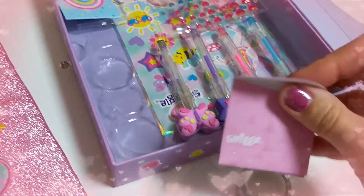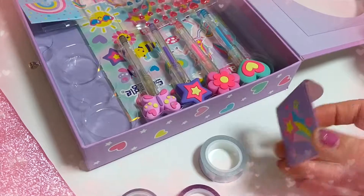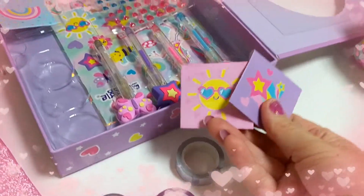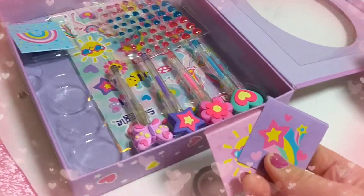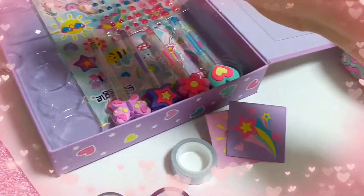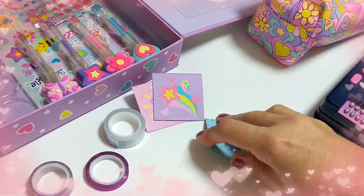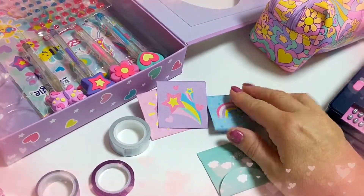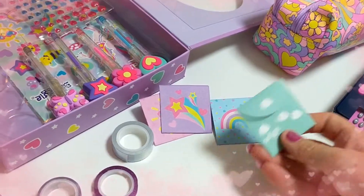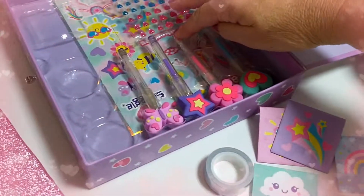They're like little mini envelopes, they're really cute - or little pockets that you could put things in your journal. So you get four different ones of those. They're really cute.